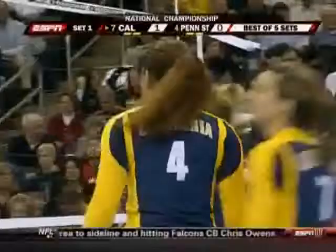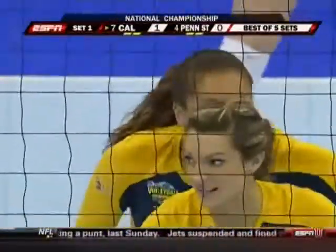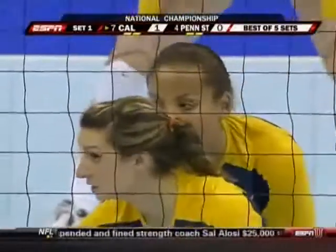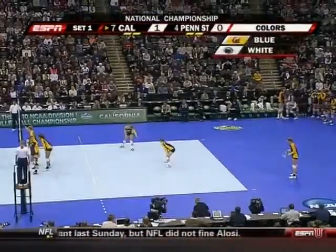The Cal Bears in the dark jerseys get the first point. And immediately we see the big gun for Cal, Tara Murray, number four on your screen there. She is going to be matched up against the other player we've already talked about, Blair Brown, the best blocker for Penn State.